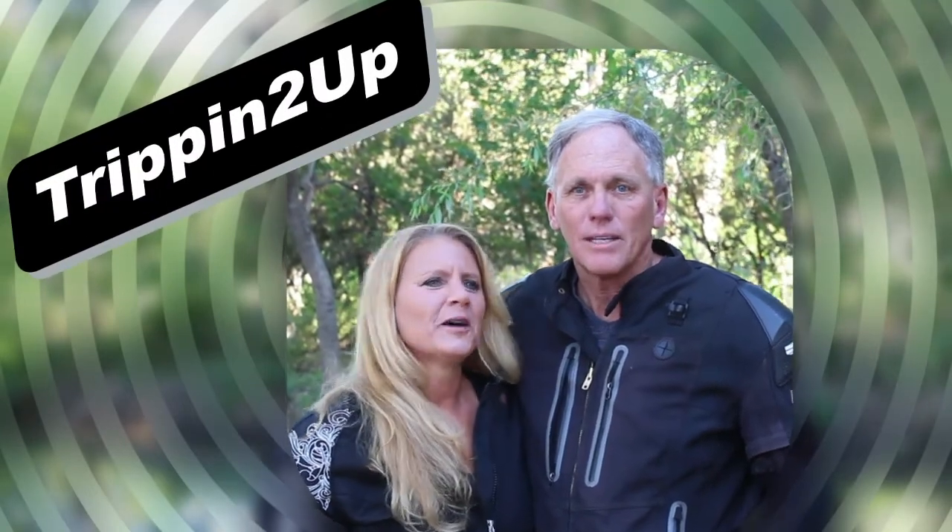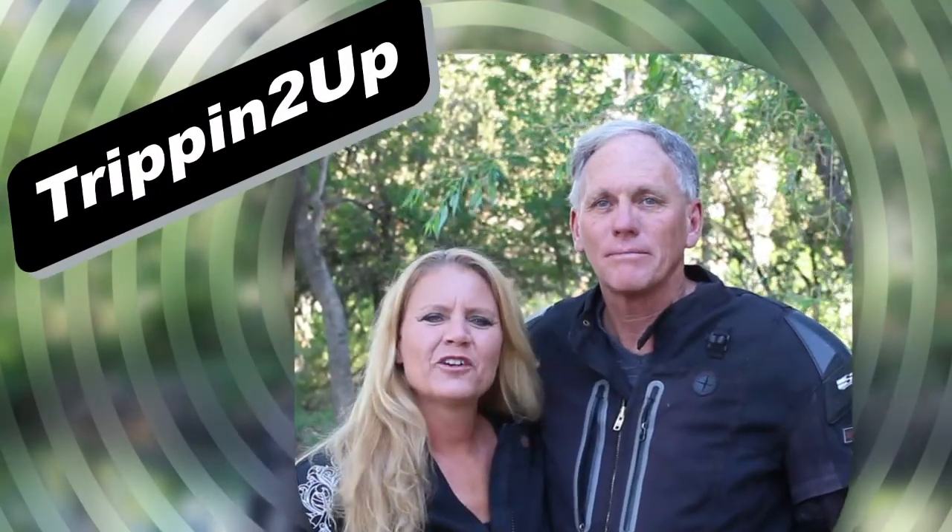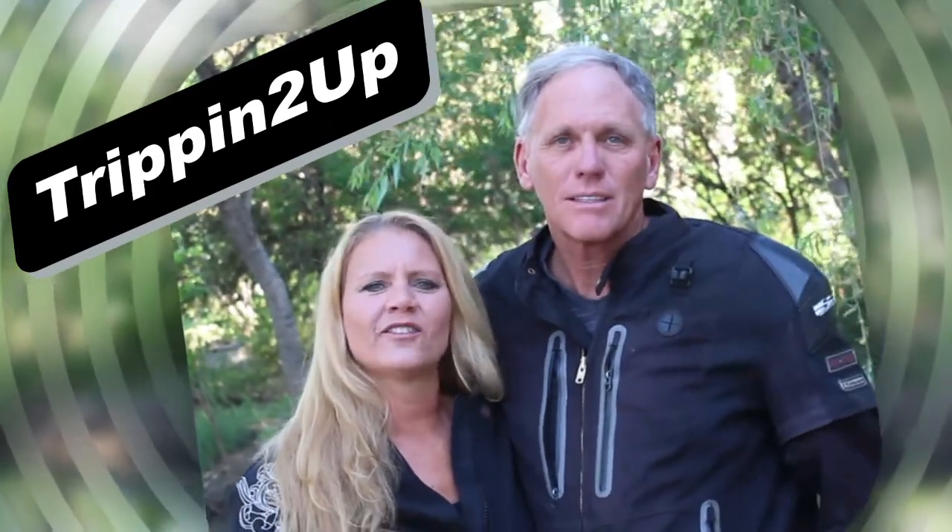Hey, I'm Angela with Trippin' 2 Up. I'm John. And we're here to teach you how to motorcycle camp. There's so much to see and do out there. Let's go have some fun.